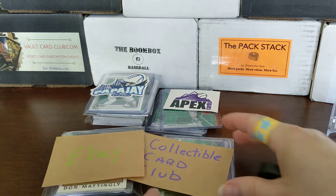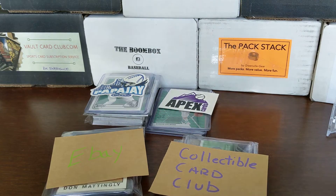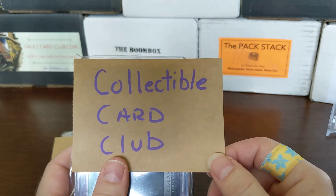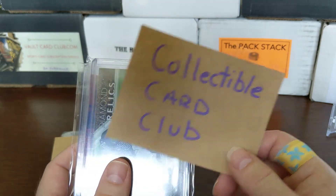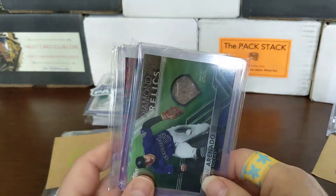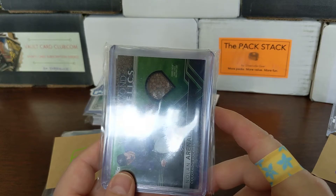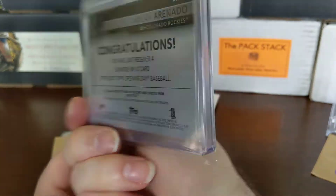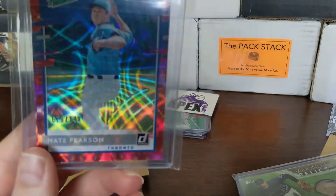I got some eBay stuff and was in a team break on Collectible Card Club — a little forum website with lots of different things, including a monthly break. I got a couple of teams: you get one team and then draft a team. I got the Rockies, the Blue Jays, the Mets, and one other I can't remember. Out of that, I got a Diamond Rolex auto out of Opening Day, and probably the best other card was a Nate Pearson Rated Prospects numbered out of 149.